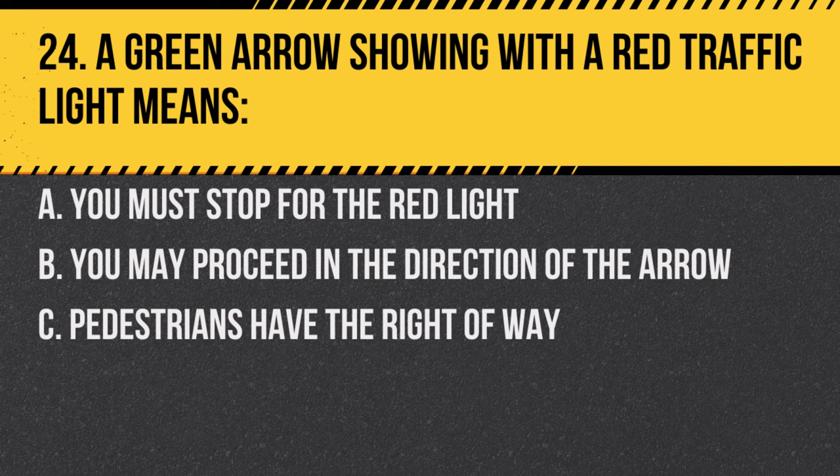Question 24. A green arrow showing with a red traffic light means: A. You must stop for the red light. B. You may proceed in the direction of the arrow. C. Pedestrians have the right of way. Answer: B. You may proceed in the direction of the arrow. This is a protected turn signal.